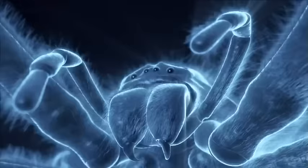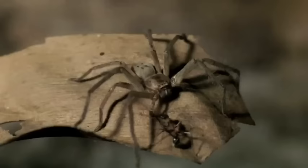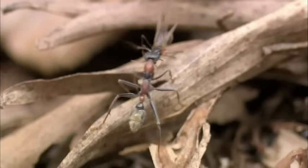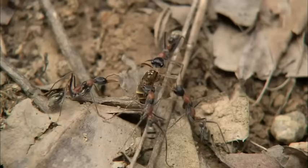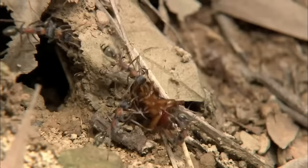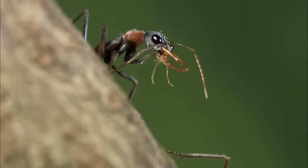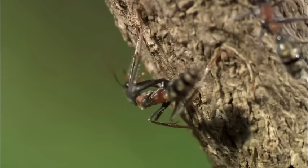When a green-bellied huntsman tackles a colony of Jumping Jack Ants, it's a clash of the titans. If an army is only as strong as its weakest soldier, then a squad of Jumping Jack Ants is a force to be reckoned with. Small in size, big on attitude, they're tough and powerful from head to tail.